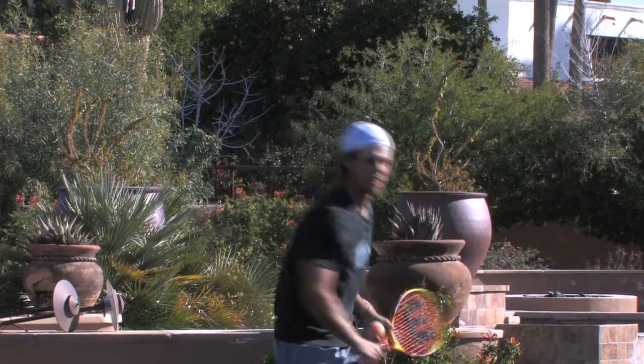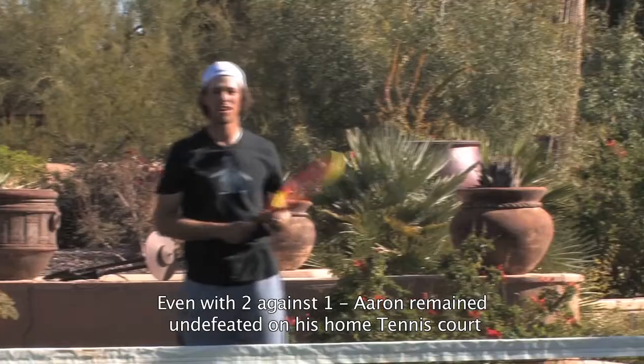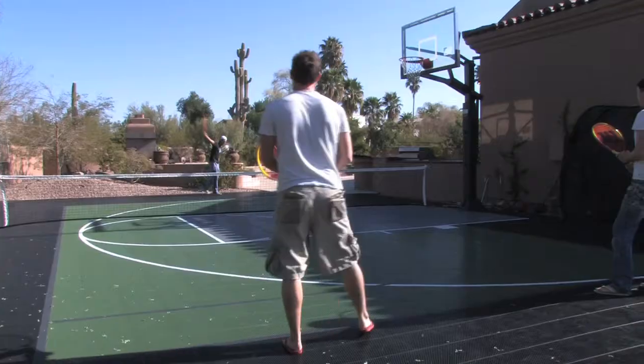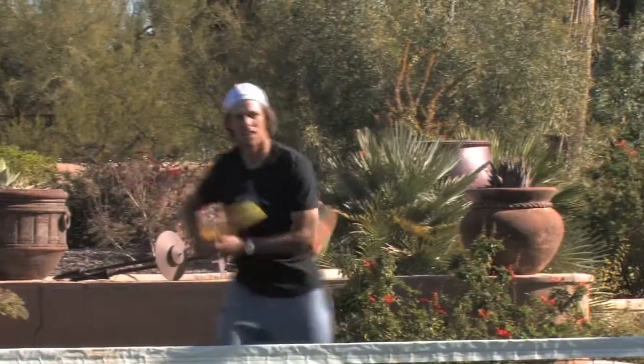I usually get to the putting green about an hour or 15 minutes before. Putt for 15 minutes, then to the range an hour before. Then get back to the putting green about 10 minutes before, get more putts, and then off we go.